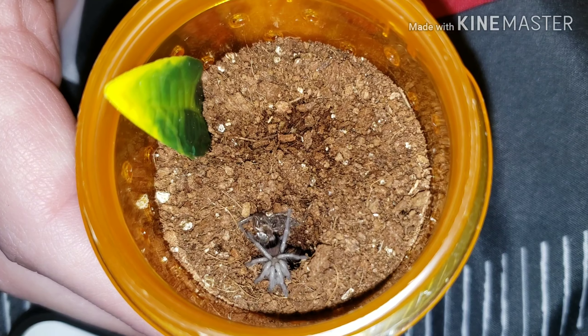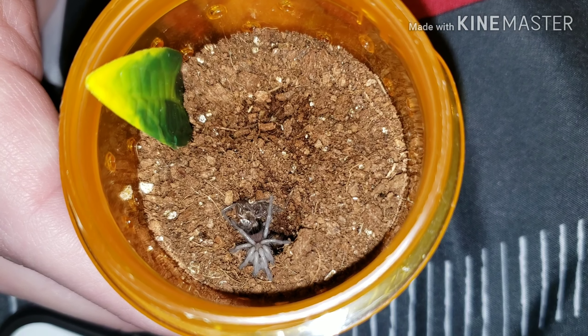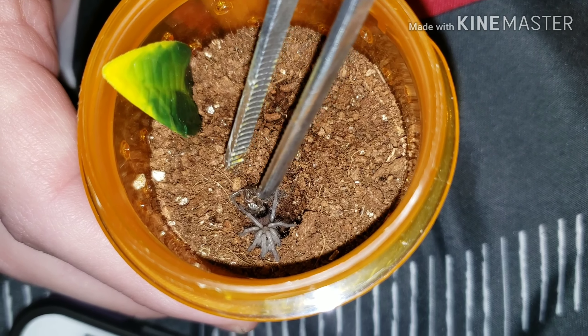Jameson, Small Town Exotics here. Right here is one of our Brachypelma vagans slings — this would be Sarah Tyndall. She has molted.